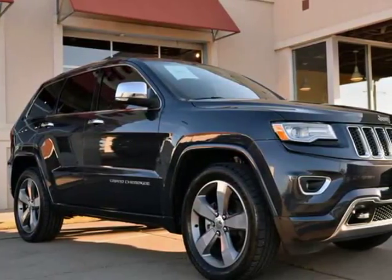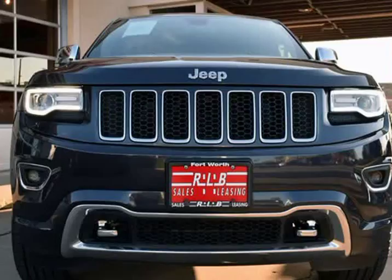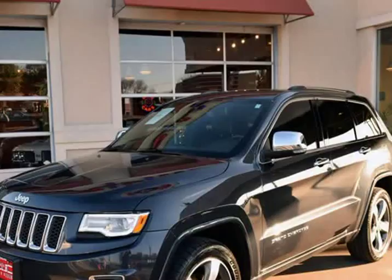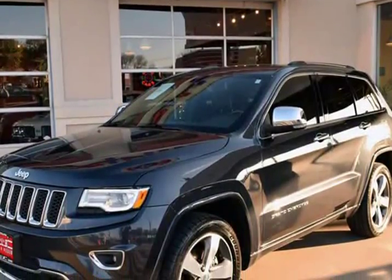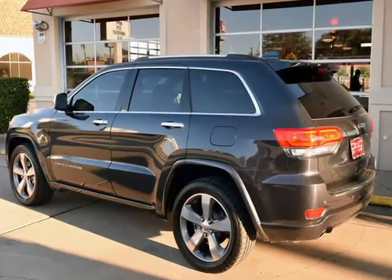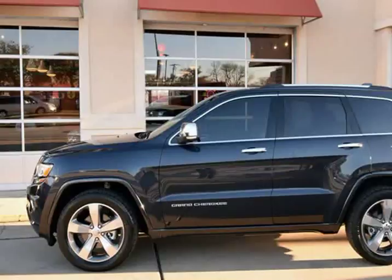This 2016 Jeep Grand Cherokee is brought to you by RLB Sales & Leasing. One owner, 2016 Jeep Grand Cherokee Overland 4x2. This Grand Cherokee is in above-average condition inside and out for the year and mileage, and has been well driven and garage kept.